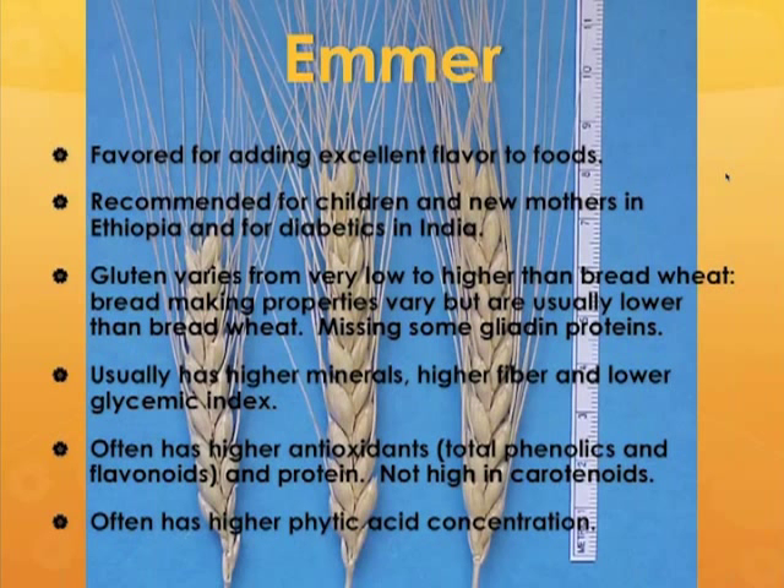Emmer is the tetraploid wheat. It also is maintained because of its excellent flavor profile and also for its nutritional qualities. In Ethiopia, where it's still grown, it is recommended for children and new mothers because it's renowned for being nutritious. Some emmers are actually used to make products specifically for diabetics in India, and I'll explain a little bit more about that down the line.